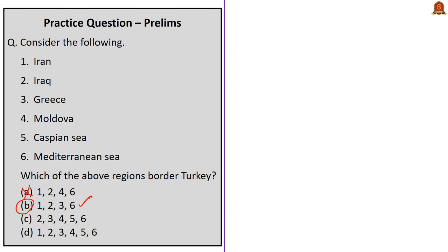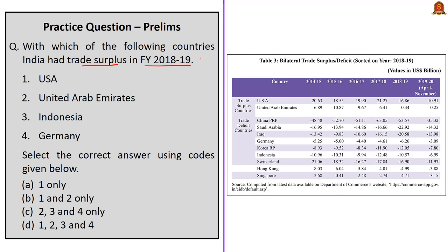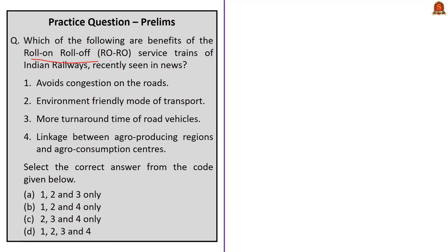Question 2 asks: with which countries did India have a trade surplus in financial year 2018-19 — USA, UAE, Indonesia, Germany? As per data from the Department of Commerce presented in Economic Survey 2019-20, India had trade surplus with USA and UAE in FY 2018-19. The correct answer is option B: one and two only.